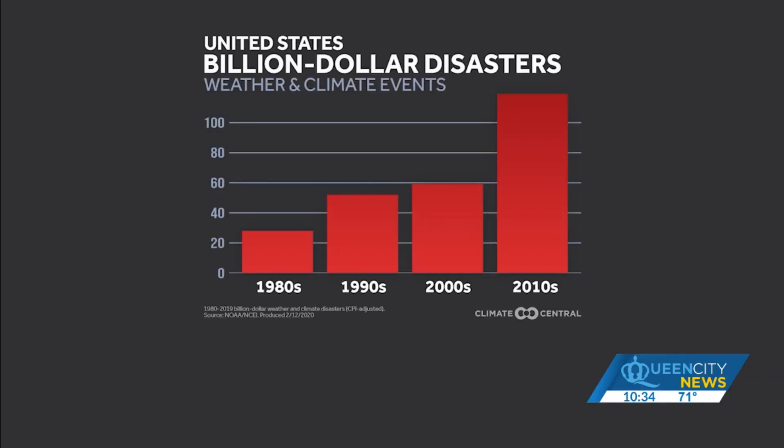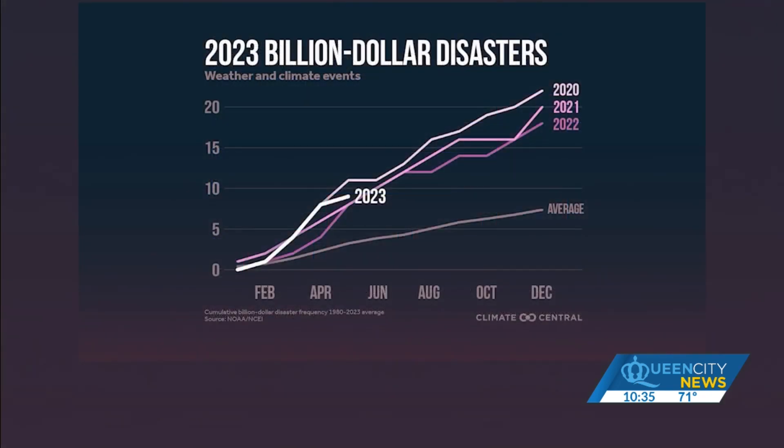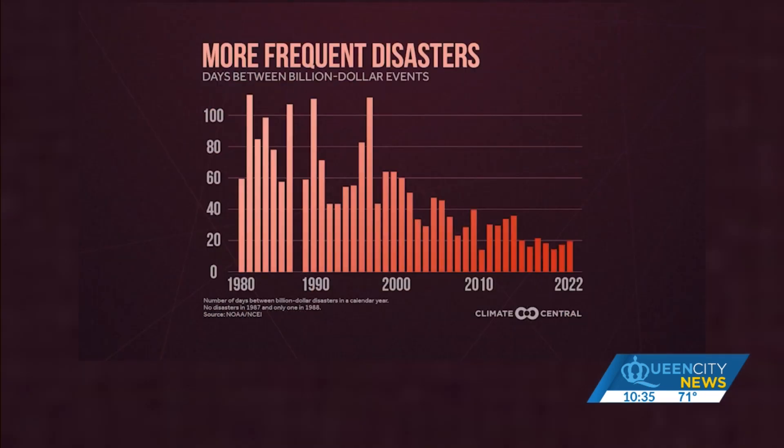Billion-dollar disasters have increased five-fold since the 1980s. Where we used to see 20 separate billion-dollar disasters in a decade, we are now seeing them in just one year. Each of the last three years has had more than 15 separate billion-dollar disasters, and this year is already on pace to hit another top spot — while the historical average is just seven per year. As these disasters increase, the time to recover between them is decreasing significantly.